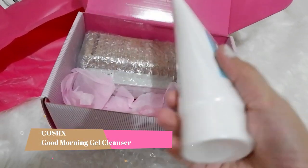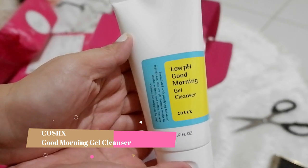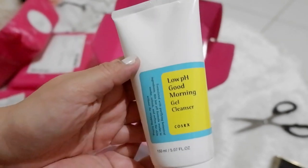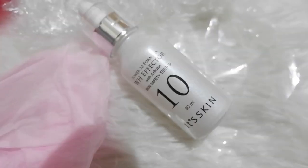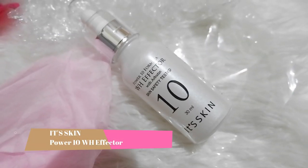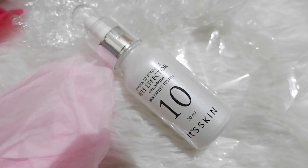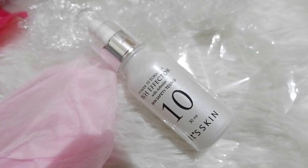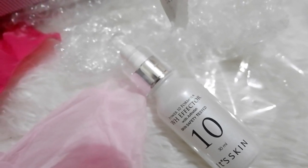First on my list is this Cosrx Low pH Good Morning Gel Cleanser. I find this nice and it seems to work well and suitable for my daily use. Next is this 30ml It's Skin Power 10 WH Effector. I use this with a vitamin C product which you will see later on. I usually use a few drops with this one. This is to reduce dark spots on your face.